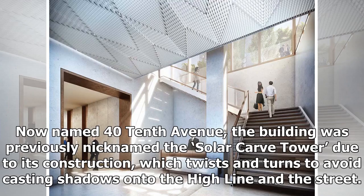Now named 40 10th Avenue, the building was previously nicknamed the Solar Carve Tower, due to its construction which twists and turns to avoid casting shadows onto the High Line and the street.